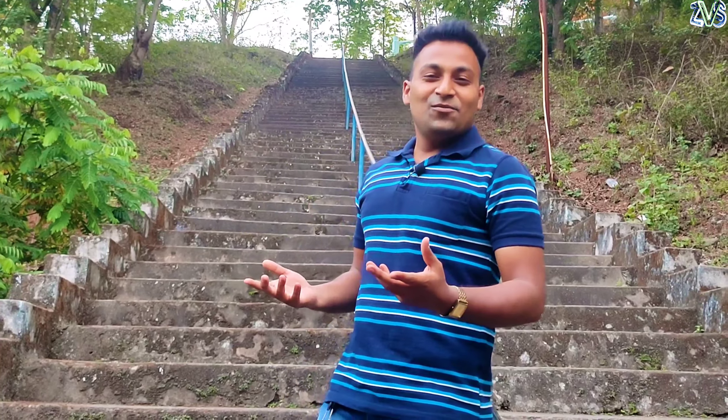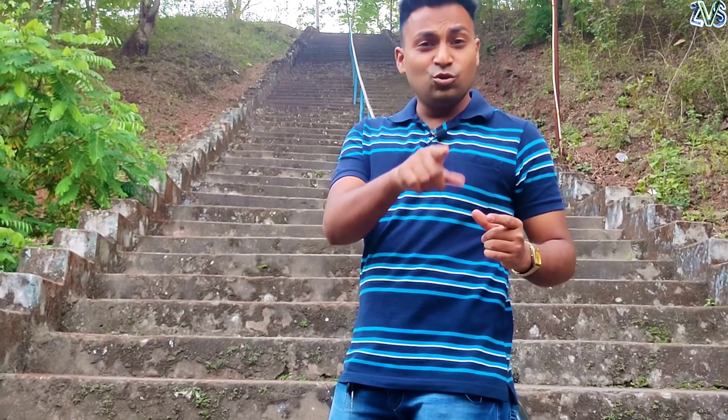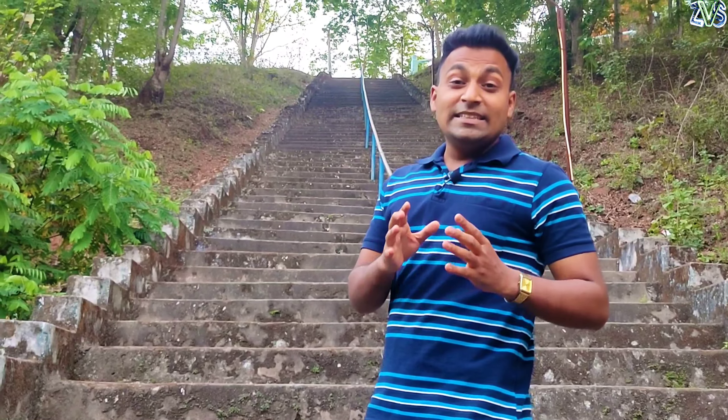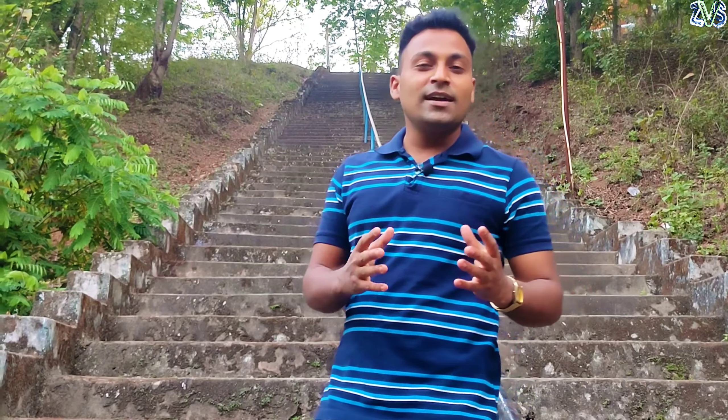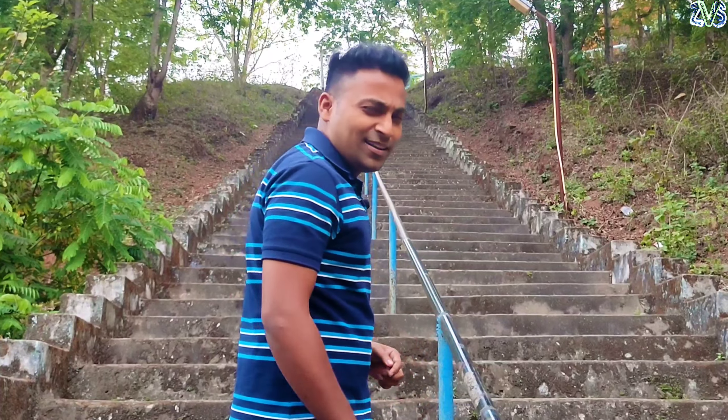So I thought that I would also make a vlog here and I will show you how many stairs are there. I will make a cinematic shot of this temple. So let's start with this vlog, we are made in this video.